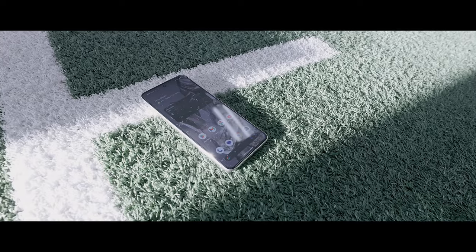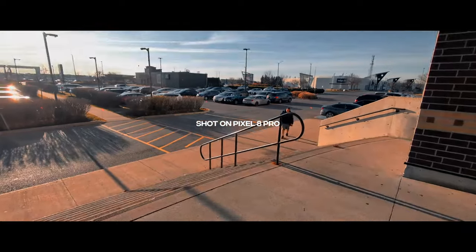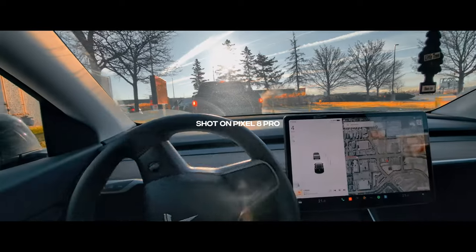Once I was done I was sitting at about 95% battery or so. I decided to take a quick picture with the phone and then grabbed another cup of coffee from Tim Hortons before heading back.